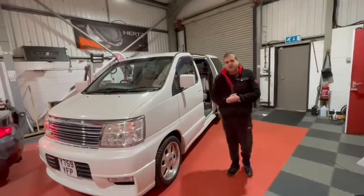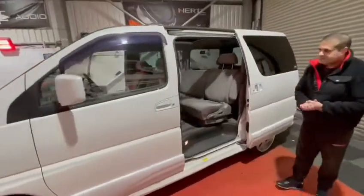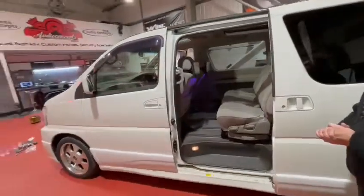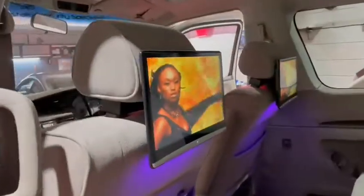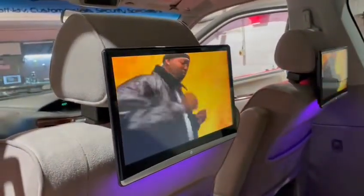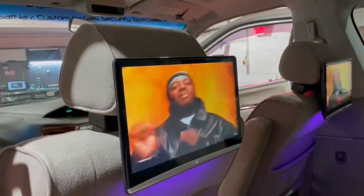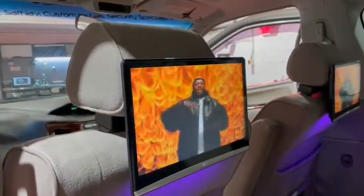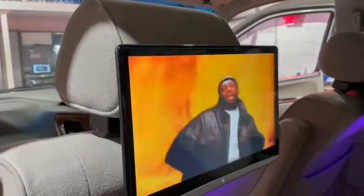Let me give you a walk around. We have the first huge screen here. Full Wi-Fi, so Netflix, Prime, Disney, YouTube and so forth. You can always play USB in non-Wi-Fi areas.